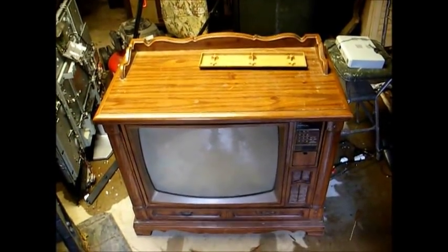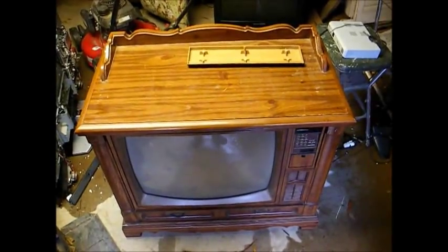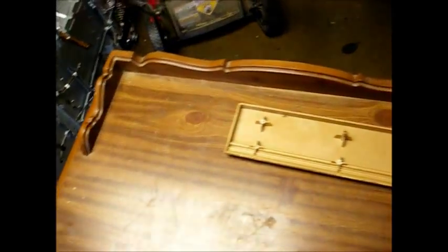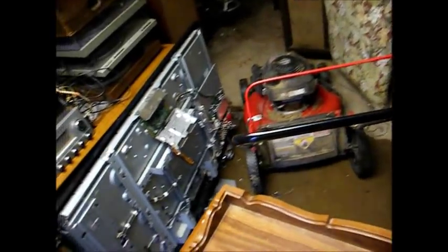Here is a Sears 25-inch cabinet model color TV from 1985. A friend of mine gave me this set this morning. Nice particle board construction, and even some of the plastic fell off of it while they were moving it.